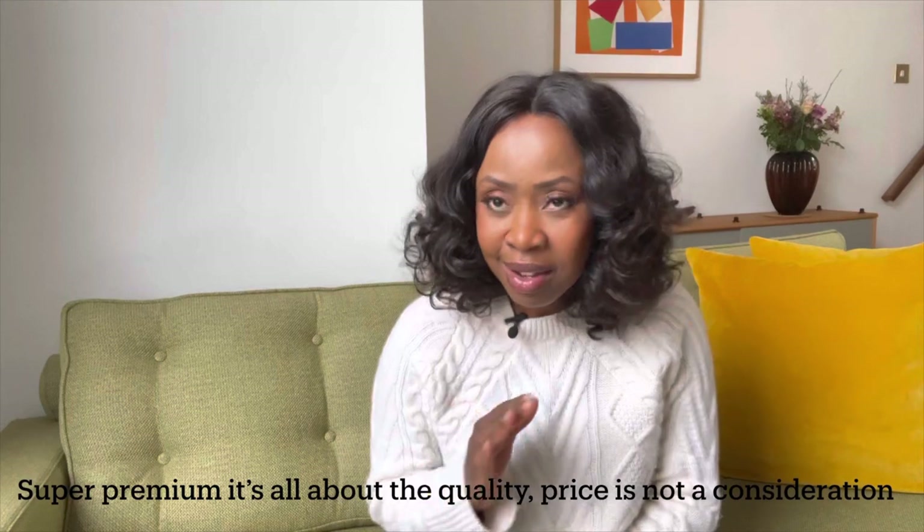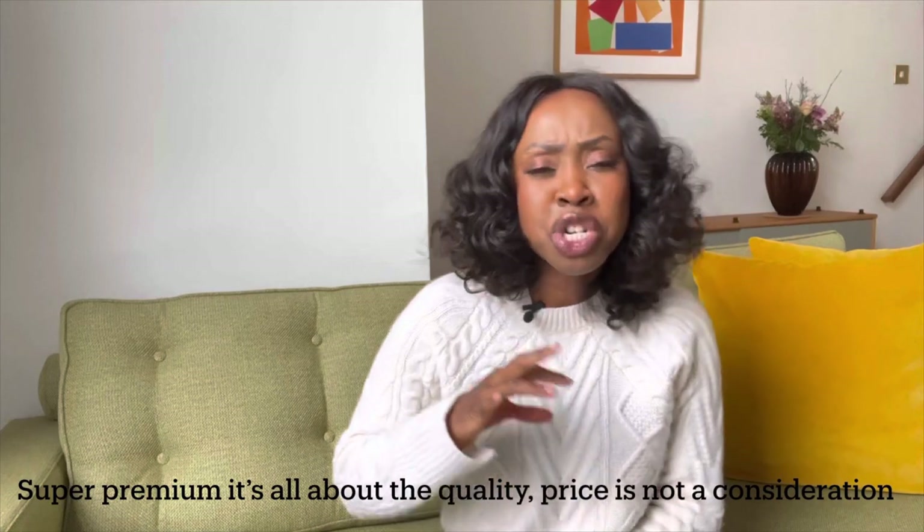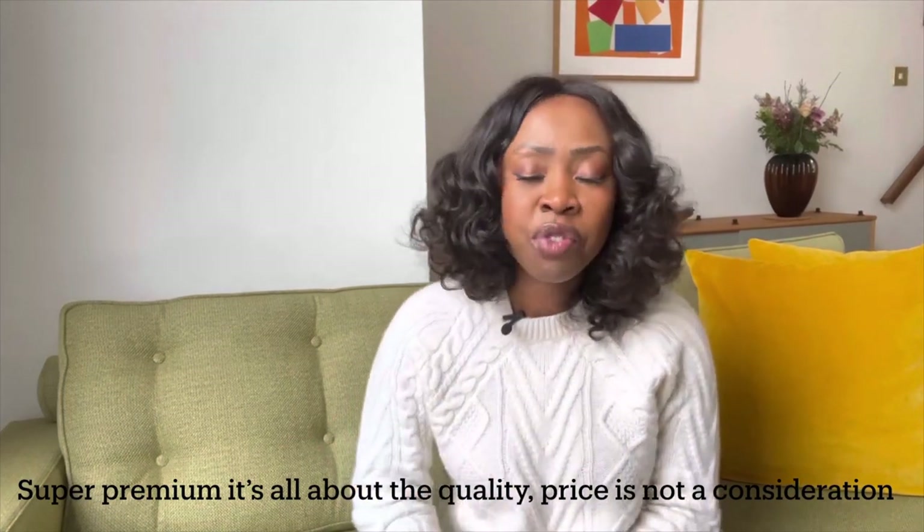Joseph Duclos sits within the super premium level of luxury — bags typically priced between €3,000 and €5,000. At that level you're paying for the prestige, the heritage, the exclusivity, the craftsmanship, and the very high quality of the leathers used. Joseph Duclos relies heavily on its heritage, and you see that coming through in the designs, the inspiration, and the names of the different styles they produce.